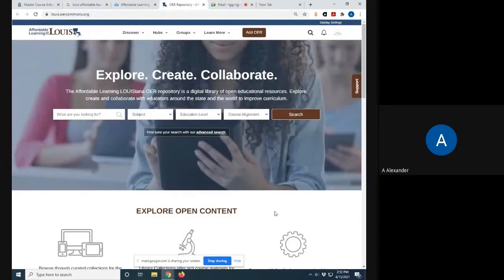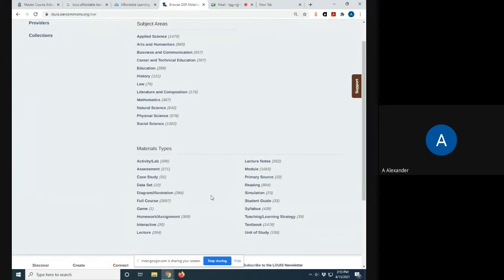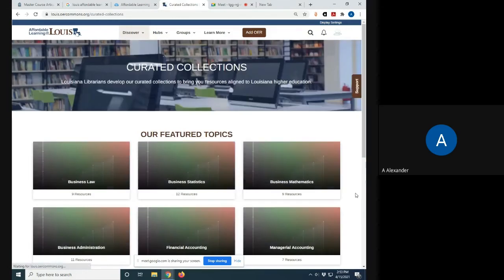The most important and urgent need is just to be able to find and discover OERs. I love the way this repository has so many browsing access points and menus. Starting with the discover menu: if you click on resources, you see that all the resources are organized not only by subject, but also by material type. At this point, full courses, course modules, and textbooks make up most of the materials, but this has only been online for a year, so other material types will continue to increase.